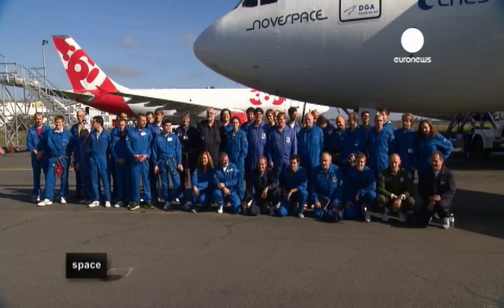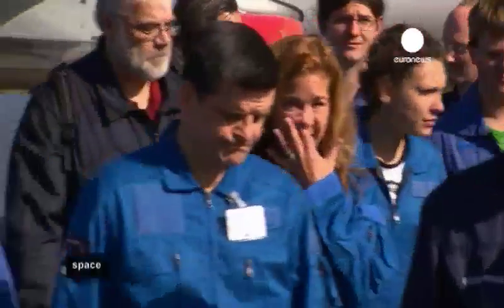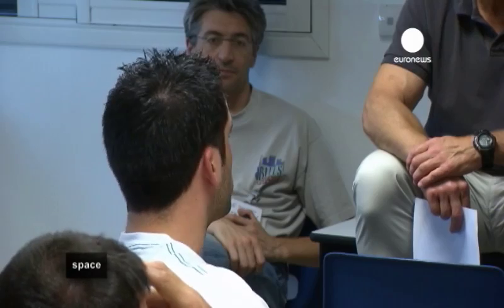Three hours and over eleven minutes of cumulated weightlessness later, it's back to base for a team photo and debrief session. Novespace flies several parabolic flights per year for clients like the European Space Agency, and not all involve zero gravity — some recreate the gravity of other planets instead.